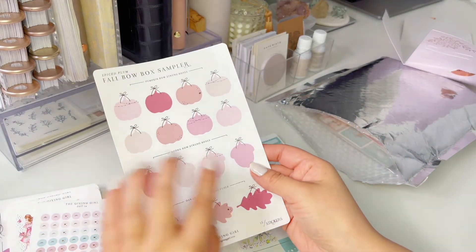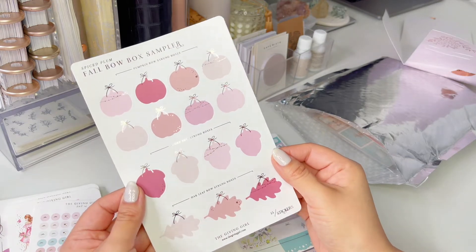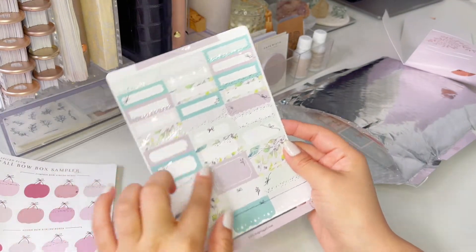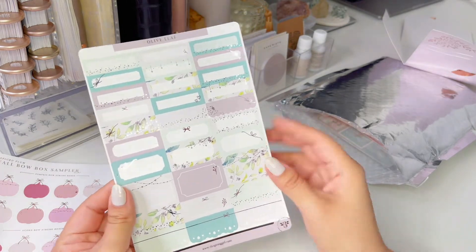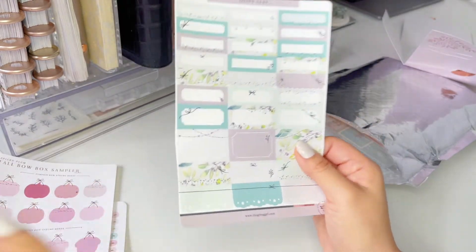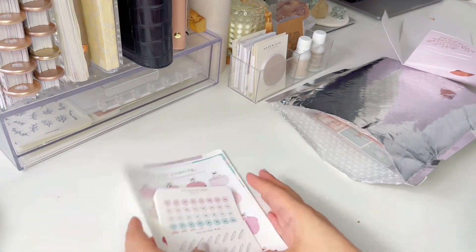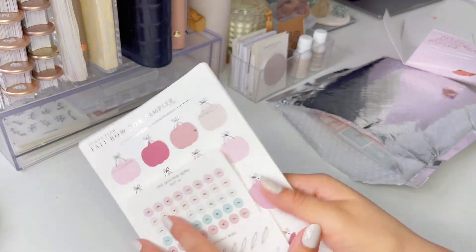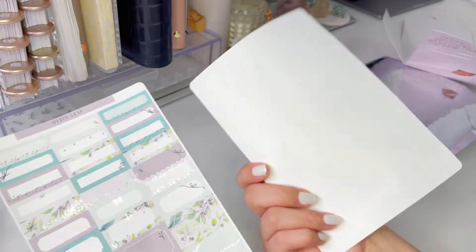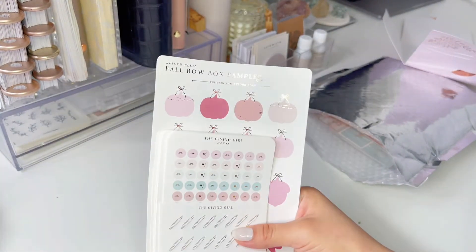Oh, and these little pumpkins — so this is like a fall thing, and I love fall. I welcome anything fall. Oak leaves, acorn, pumpkin — so cute. And this is like another little functional boxes with silver foil, and they're so pretty. I love, I love the leaves — I'm so into leaves and greenery and everything. So this was everything in her oops bag, and seriously, this was amazing. I love everything I got here. I can't really tell what the oops is — these look perfect to me.